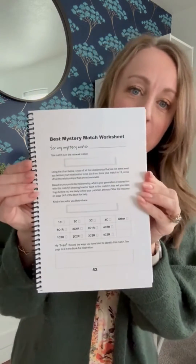My other favorite page — let me just flip to it really quick — is to be able to keep track of the progress you're making with your best mystery matches. There are a lot of steps involved. Each time you discover a match you want to investigate, you need to do certain things to make sure you understand your relationship to that match.